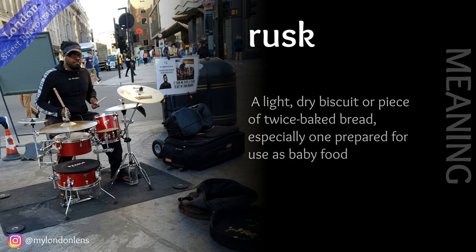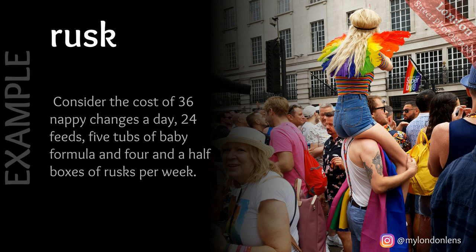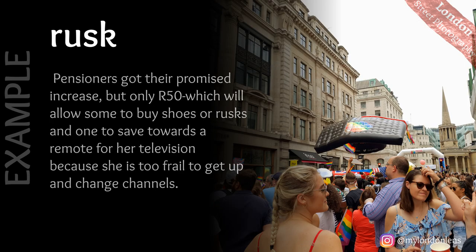Rusk: a light, dry biscuit or piece of twice-baked bread, especially one prepared for use as baby food. For instance: when she started weaning Cameron onto mushy food such as wheat-based rusks, his health deteriorated further, and it wasn't just eczema anymore. Next example: consider the cost of 36 nappy changes a day, 24 feeds, 5 tubs of baby formula and 4 and a half boxes of rusks per week. Another example: pensioners got their promised increase, but only 50p, which will allow some to buy shoes or rusks, and one to save towards a remote for her television because she is too frail to get up and change channels.